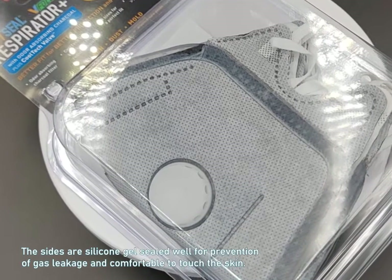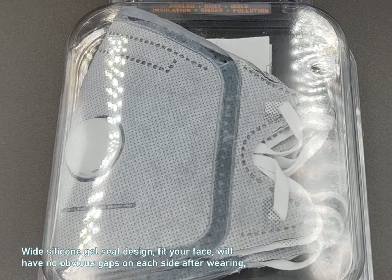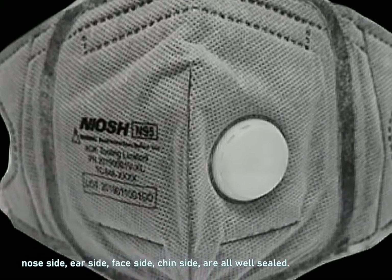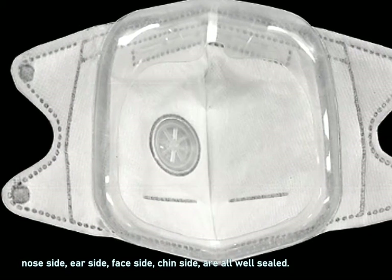The sides are silicone gel sealed well for prevention of gas leakage and comfortable to touch the skin. Wide silicone gel seal design fits your face and will have no obvious gaps on each side after wearing. Nose side, ear side, face side, and chin side are all well sealed.